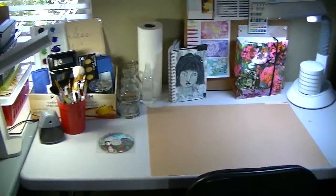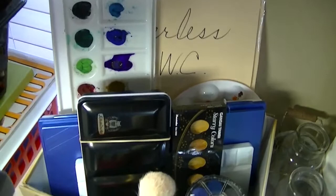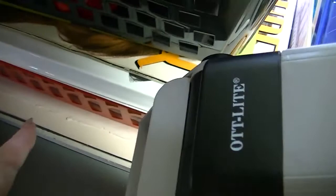Here are all of the watercolors that I own, tucked there, my complete collection of brushes. Some goodies that I have been purchasing and want to get back to a little bit more, and here are some watercolor papers and projects that I'm going to be working on, and another view of my table.